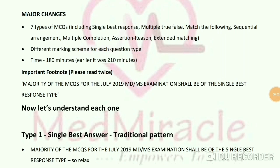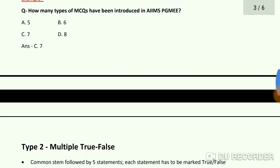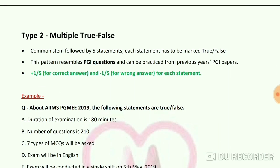An important note: the majority of MCQs for the July 2019 MDMS examination shall be of the Single Best Response type. Type 1 is the traditional pattern with +1 for correct answer and -1/3 for wrong answer. An example question: 'How many types of MCQs have been introduced in AIMS PG MEE?' — Answer is C: 7 types.